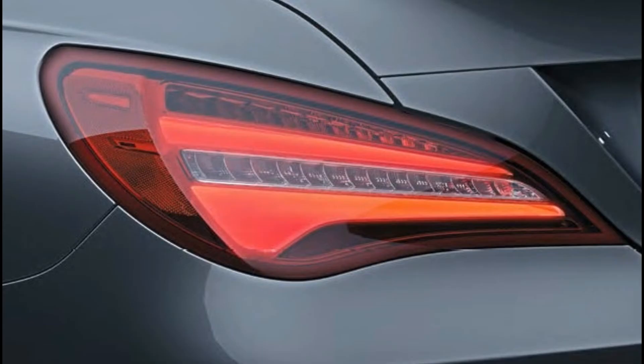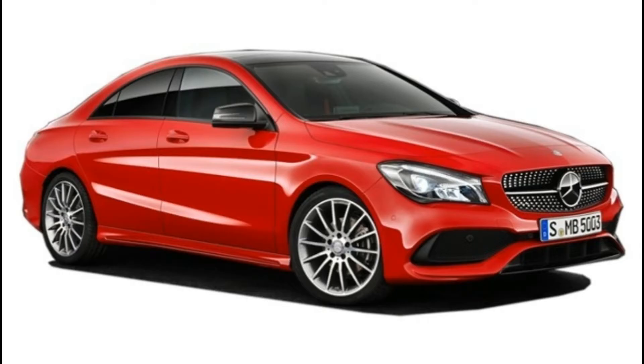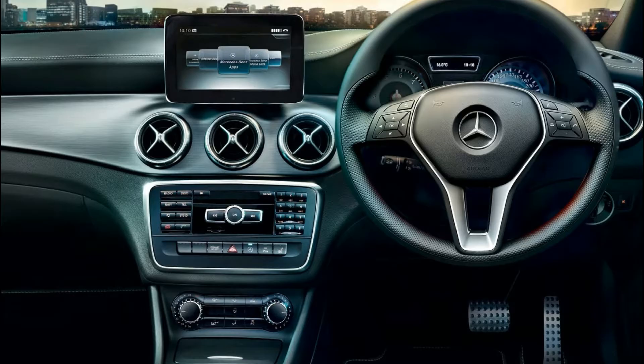Displacement: 2143 cc. Peak power: 134 bhp at 3600 rpm. Peak torque: 300 Nm at 1600 rpm.